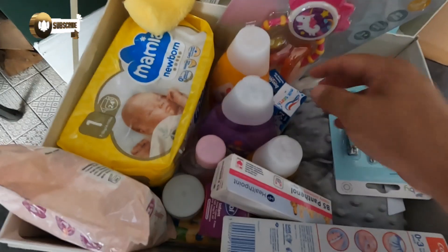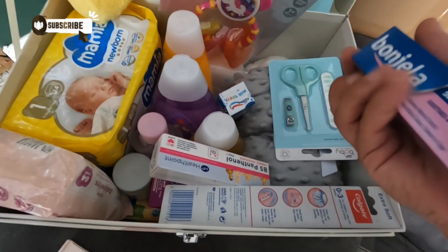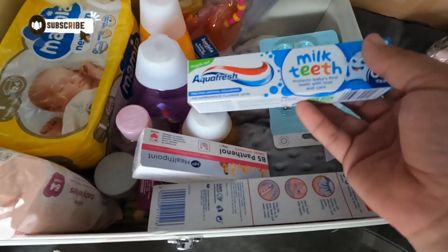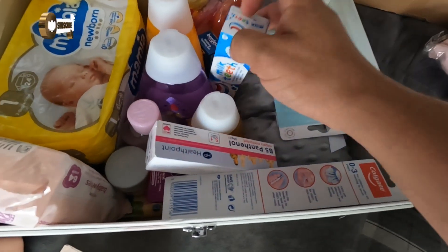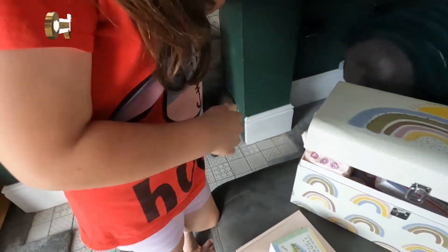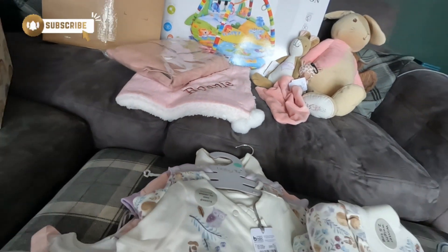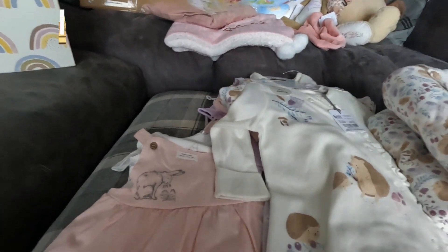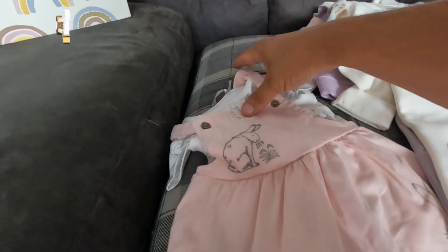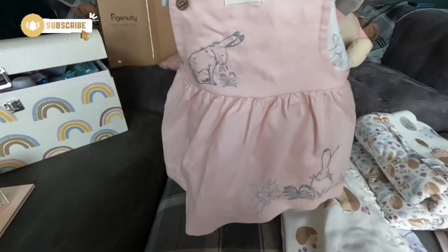Definitely getting there! A big thank you to the friends and family for doing this for Bonnie. Jen certainly enjoyed today — Eliza, you went to the baby shower too didn't you? Yeah, lots of my cousins were there. Bonnie got spoiled! Oh, and she also got a little dress — did we show that one? The little dress, yeah!